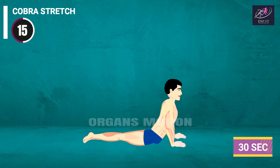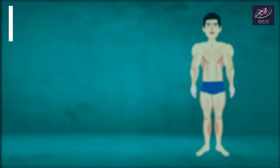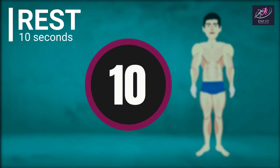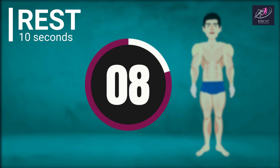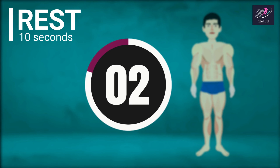Cobra Stretch continues: 16, 15, 14, 13, 12, 11, 10, 9, 8, 7, 6, 5, 4, 3, 2, 1. Rest time. 10, 9, 8, 7, 6, 5, 4, 3, 2, 1.